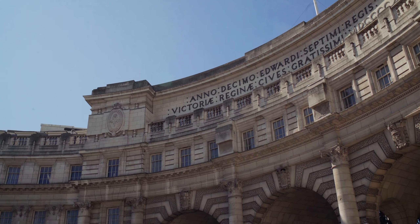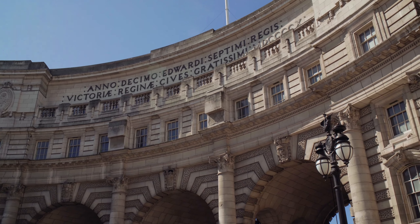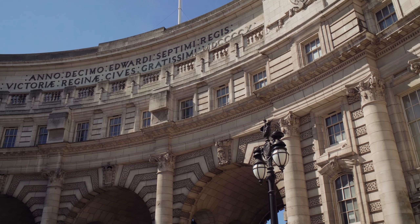Right here we have the National Gallery, looking quite Greek in style. That is the National Gallery — it's pretty cool. And what's inside there? Lots of really good art — vases and paintings. It's really nice art.